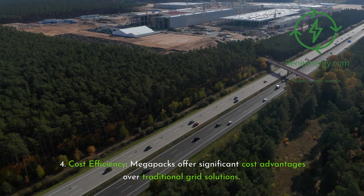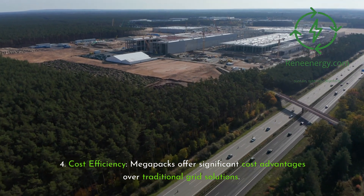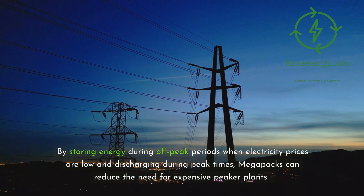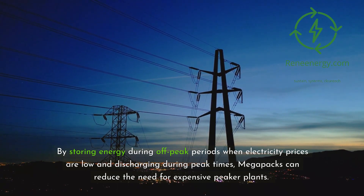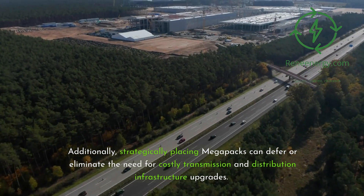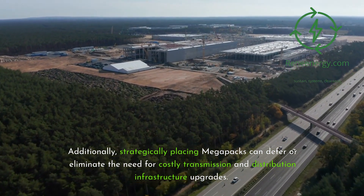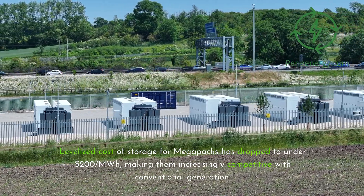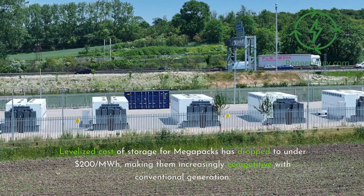Key Feature 4 — Cost Efficiency. Megapacks offer significant cost advantages over traditional grid solutions. By storing energy during off-peak periods when electricity prices are low and discharging during peak times, Megapacks can reduce the need for expensive peaker plants. Additionally, strategically placing Megapacks can defer or eliminate the need for costly transmission and distribution infrastructure upgrades. The levelized cost of storage for Megapacks has dropped to under $200/MWh, making them increasingly competitive with conventional generation.